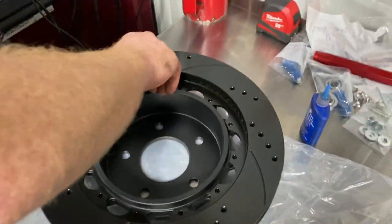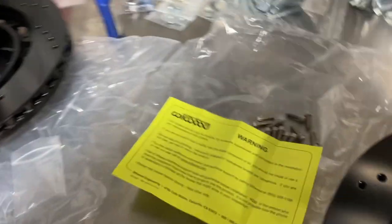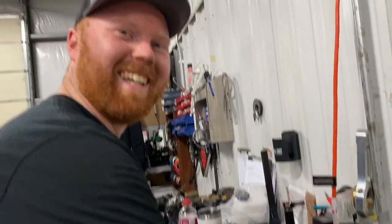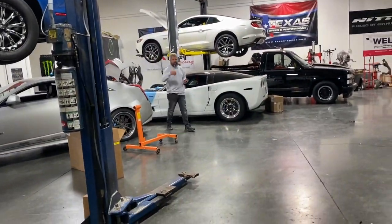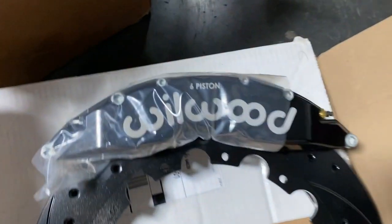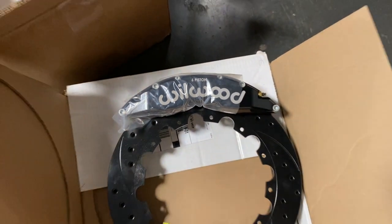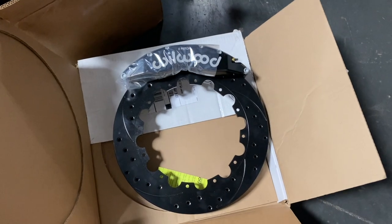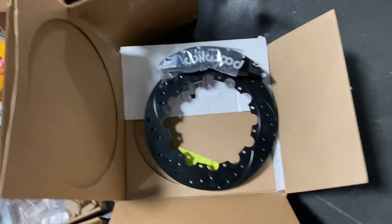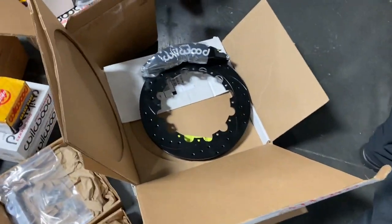We're going to put a little bit of blue Loctite on the rotor bolts. It does say you need someone experienced doing this — so Curtis has a brake certification, we might need him. We pulled the six-piston calipers out of the package — those things are massive. Just to put it in perspective, that's my hand next to a 16-inch rotor.